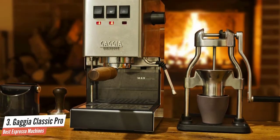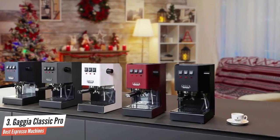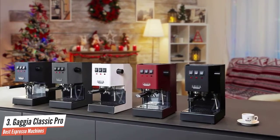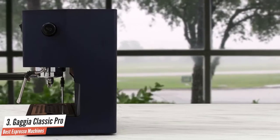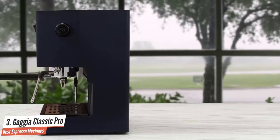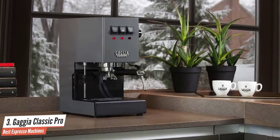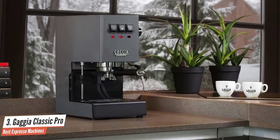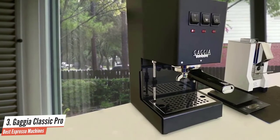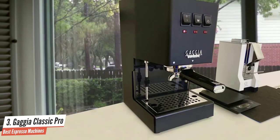Hotter water extracts coffee faster than colder water, so if you want to get into single-origin fine espressos, you'll need temperature control. The thermostat inside the Gaggia Classic Pro is a physical block that expands with heat and contracts as it cools. The main area of disappointment is the cleaning regime — unlike the Sage or Breville Barista Express with its Clean Me button, the Gaggia requires you to strip the machine, possibly once or twice a year depending on water hardness. That said, the Gaggia Classic Pro is built to last as long as you show it some love.